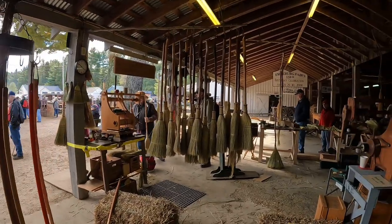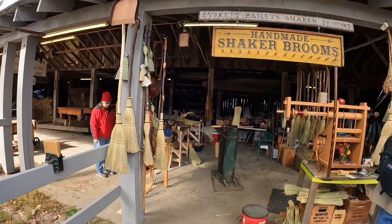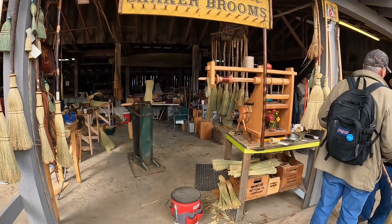Looks like they might be making brooms over here — we would call those things brooms. It looks like there is a bunch of old machines over here.